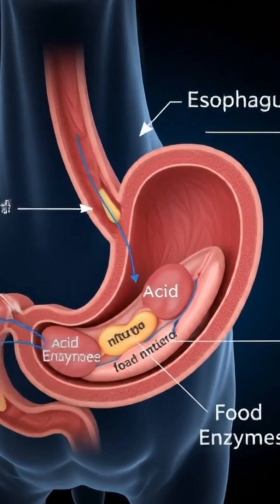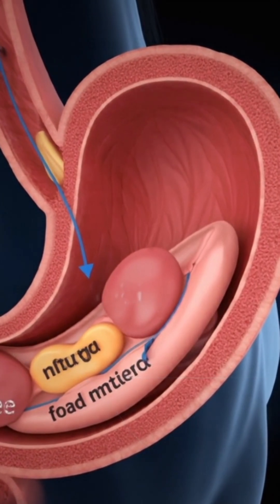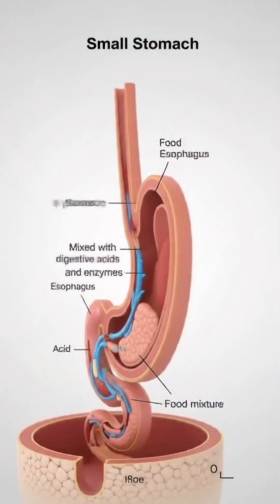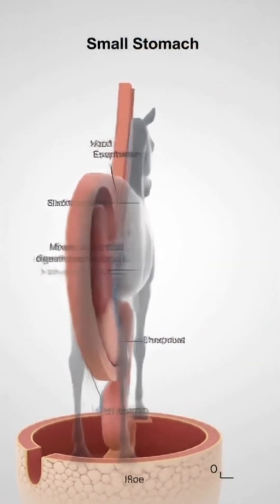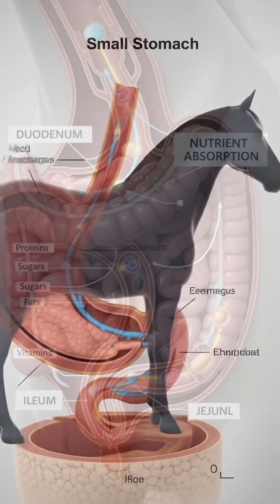The esophagus. From the mouth, food travels down a long muscular tube called the esophagus. It's a one-way path — horses cannot vomit or burp. Once food goes down, it must move forward.